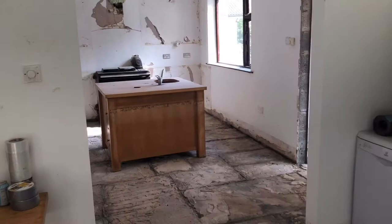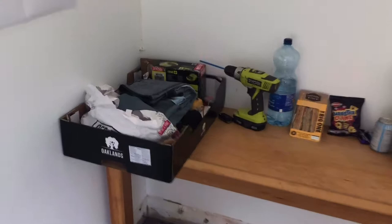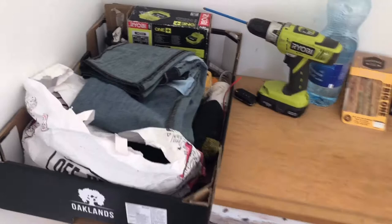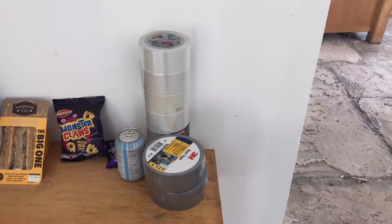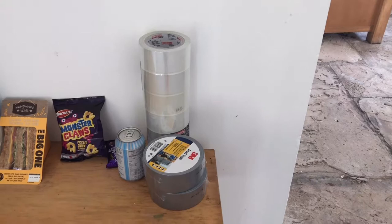So I've got my Ryobi drill, my charger, a back brace, my work boots, and a bottle of water here. I was in Lidl this morning grabbing a two euro sandwich — big shout out to Lidl — they were also doing duct tape for about three euro a roll and a pack of three packaging tapes for three euro, plus some snacks to keep me going.